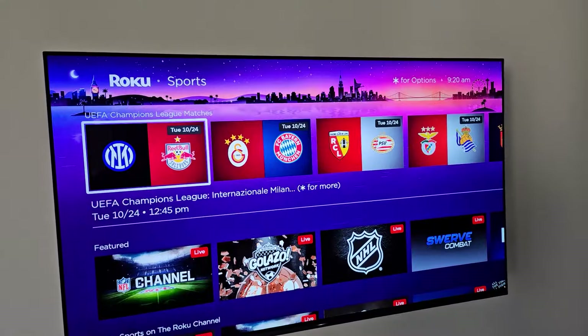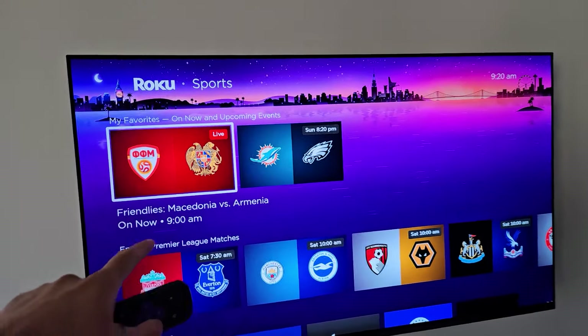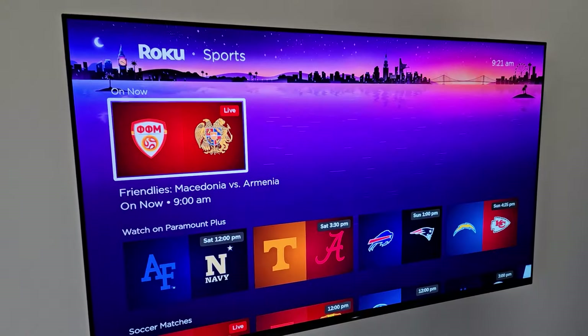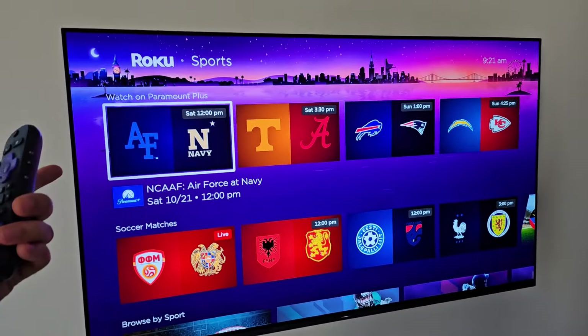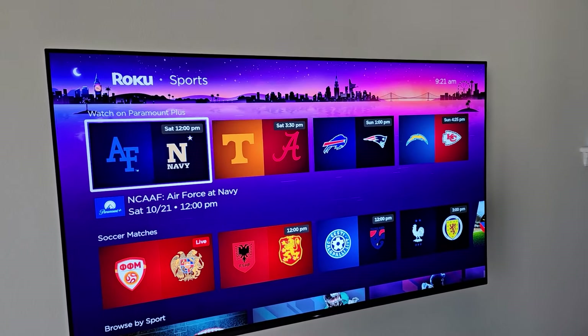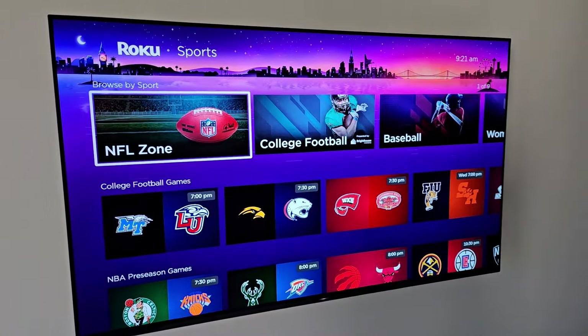This time we're going to scroll upward to find the favorites. Here is the next Dolphins game. Starting back up on the On Now row, we've also got Watch on Paramount Plus, which lists the upcoming games on Paramount Plus. There are various soccer matches and you can browse by sports.